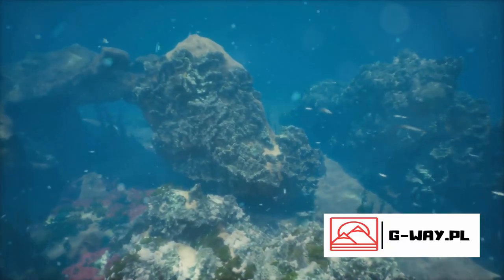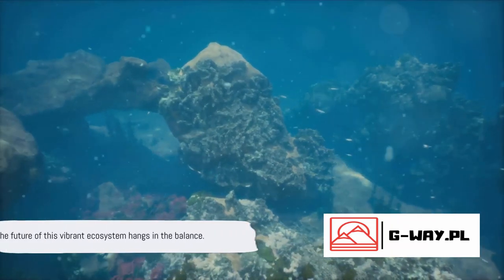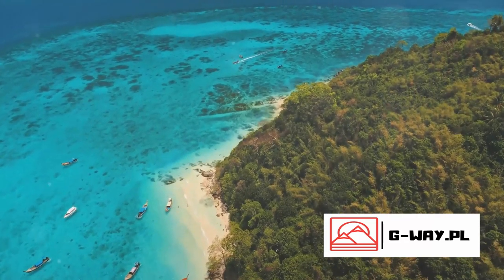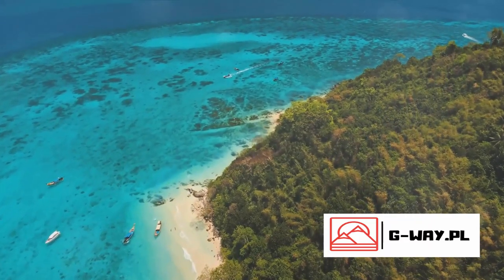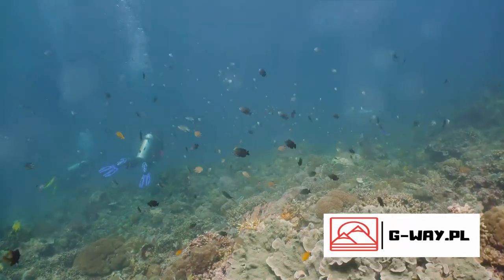Our actions today will determine whether this vibrant, colorful world beneath the sea thrives or declines. The future of this vibrant ecosystem hangs in the balance. Let's remember the fate of the Great Barrier Reef is not just an environmental issue, but a human one too. We all have a part to play in protecting this world treasure.